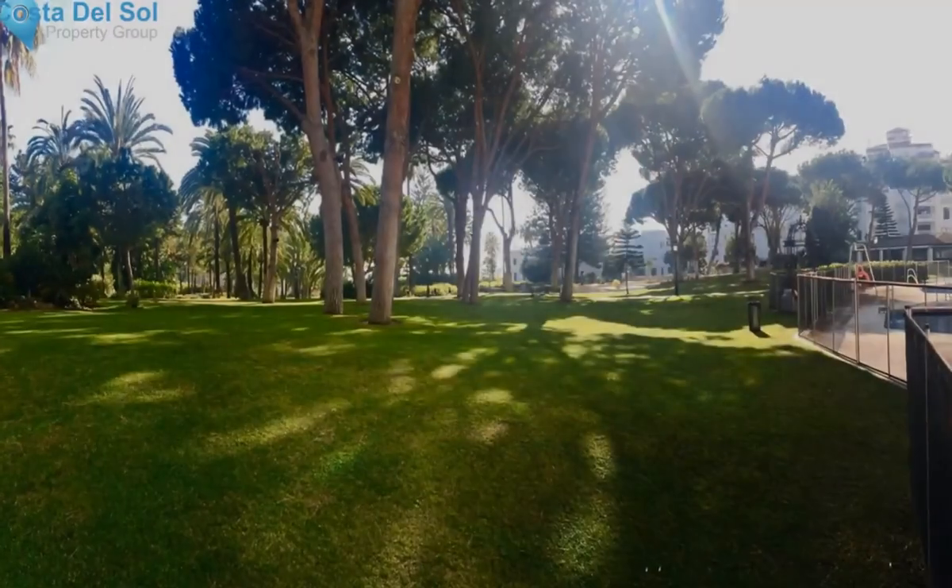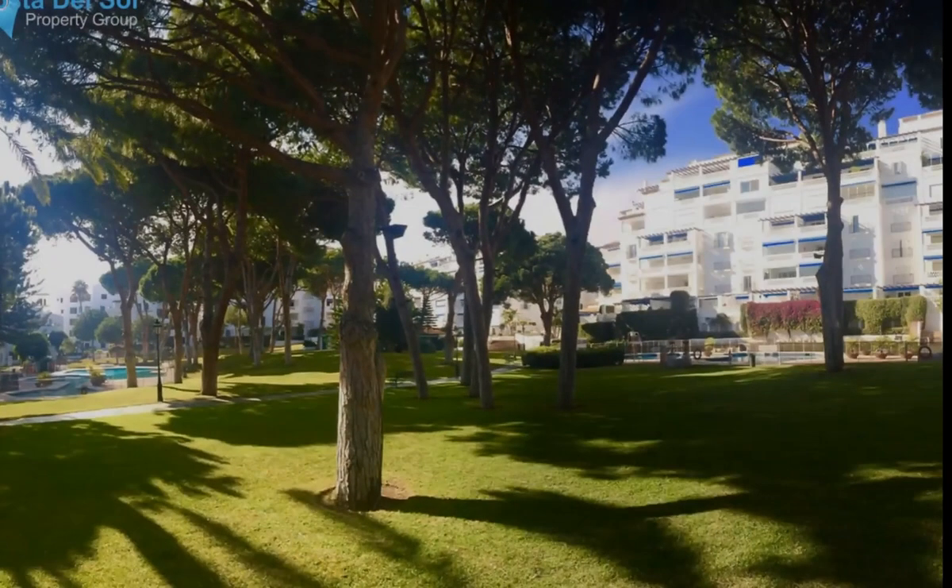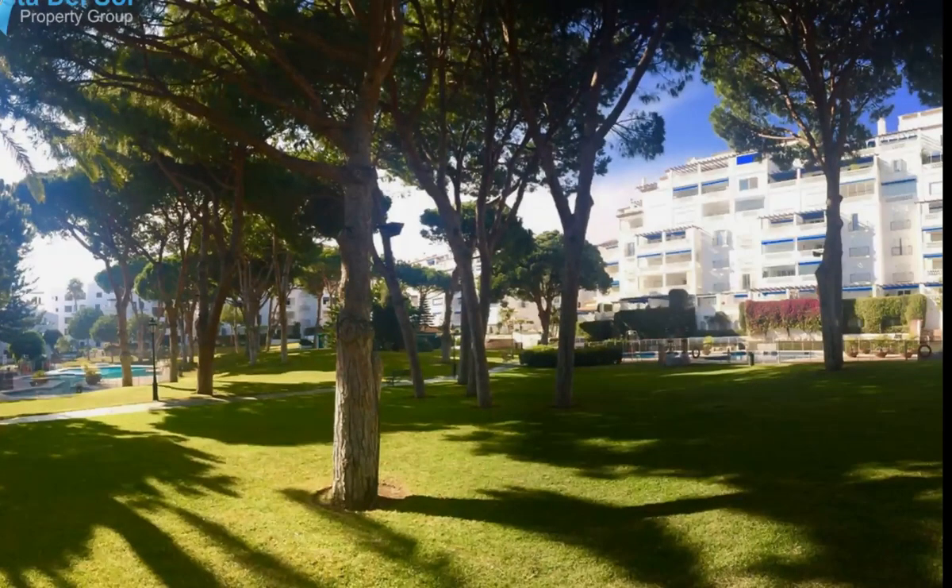A modern kitchen with a convenient serving window from the kitchen to the dining area. Dine al fresco with views of the swimming pools and the park-like tropical gardens. Sun awnings are fitted.